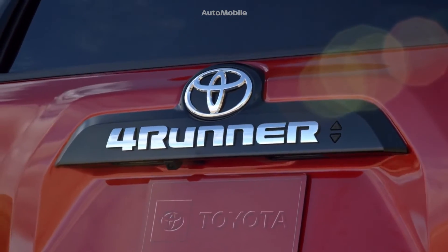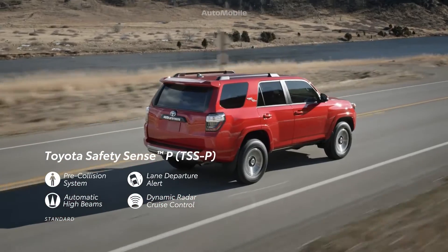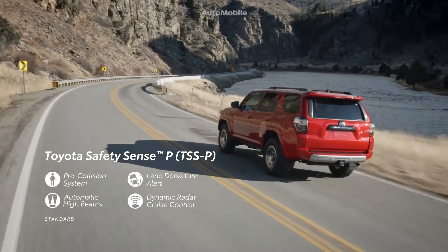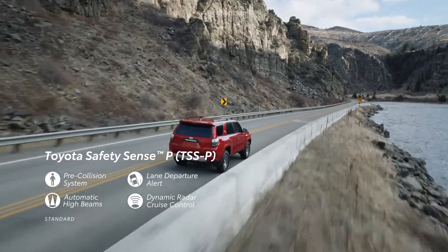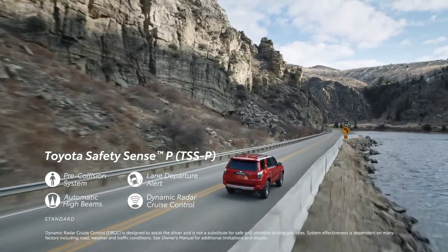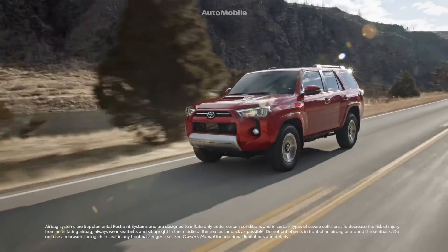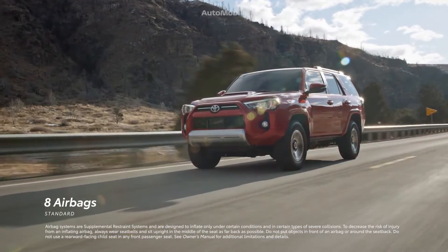4Runner's safety tech all starts with Toyota Safety Sense P. This robust suite of active safety systems that comes standard across the entire lineup includes pre-collision system with pedestrian detection, lane departure alert, automatic high beams, and dynamic radar cruise control that's designed to adjust the vehicle's speed, helping the driver maintain a preset distance from the car in front of them. Plus, every 4Runner is equipped with a comprehensive occupant protection system with eight standard airbags.